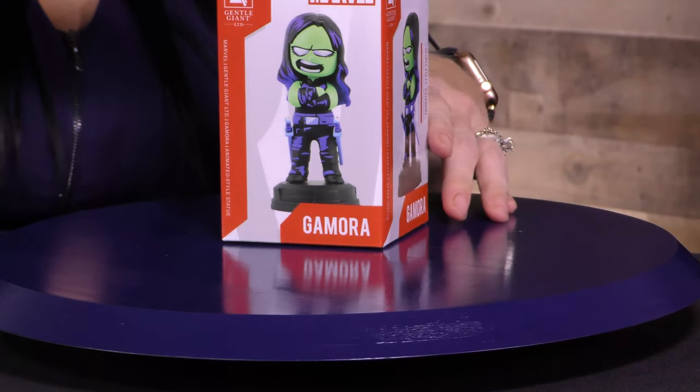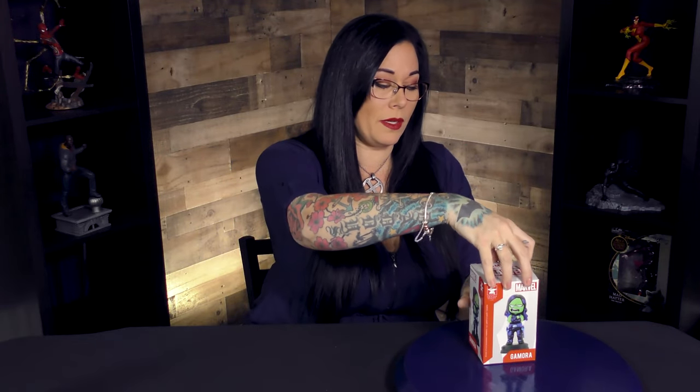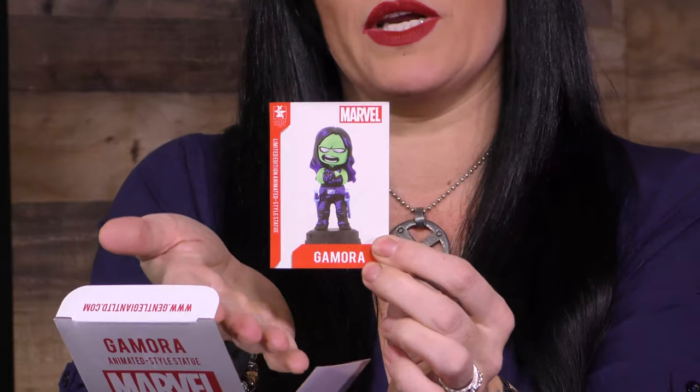Thanks, mysterious hands. Here is this great little piece. Super love this artwork. Let's just get right into it. Sorry everybody with sound effects — I cannot help myself. This is a limited edition piece. I know, because it has a certificate of authenticity, which is this rad little trading card here.